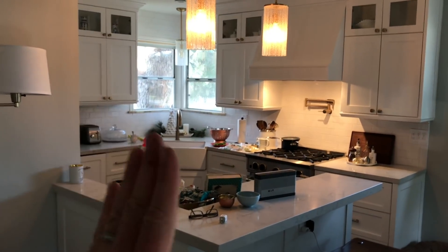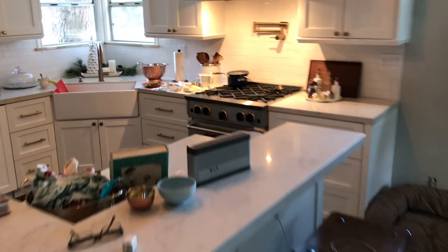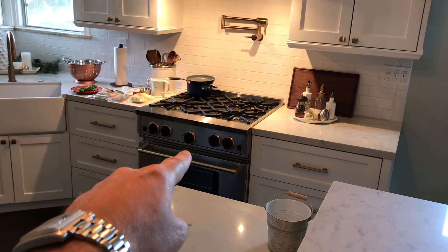There used to be a wall that came out here, and down there, and a doorway there. But all new, and my wife's very happy with the Blue Star range. That thing makes her really, really happy.